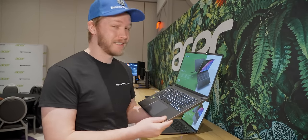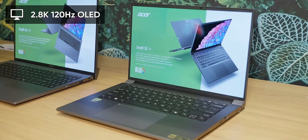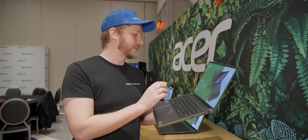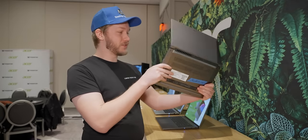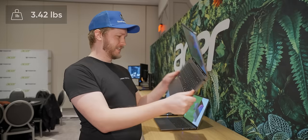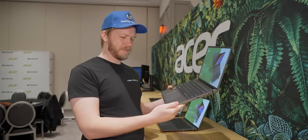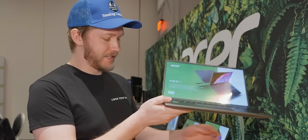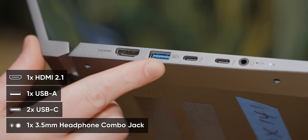The display options are awesome, with up to a 2.8K OLED at 120Hz. It has variable refresh rate technology, so it can go down to 48Hz to save battery. We also have up to an Intel Core Ultra 9 185H. Even though it's only 3.42 pounds, this thing is going to be able to do some very serious work or even quite serious gaming. IO, once again, absolutely fantastic — very similar to the Swift Go 14.